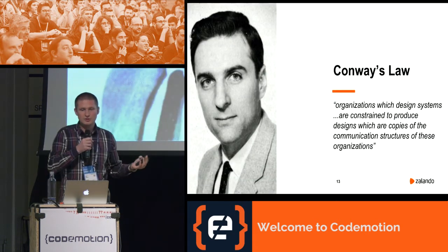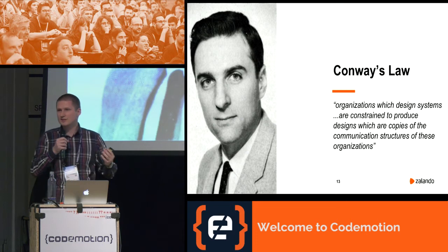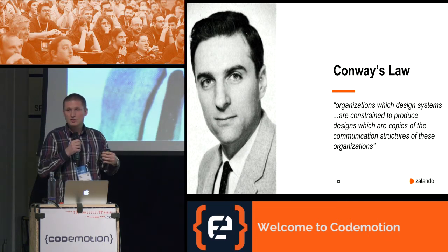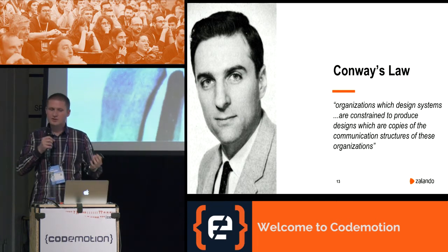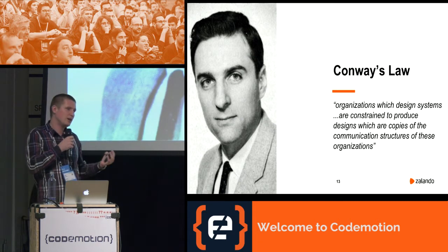Let me introduce Conway's Law: organizations produce designs which are copies of their communication structures. As soon as a company reorganizes the team, the architecture also has to be changed — which brings us to the next ingredient.